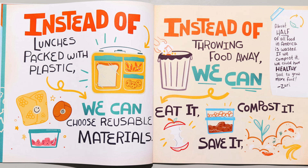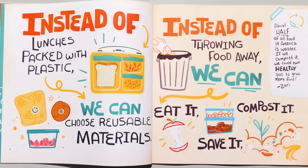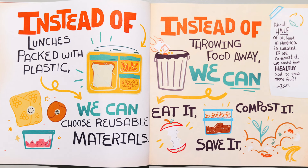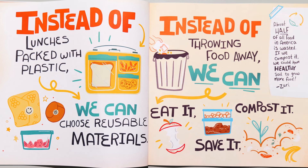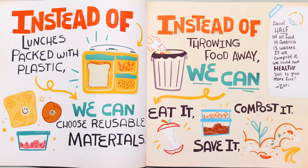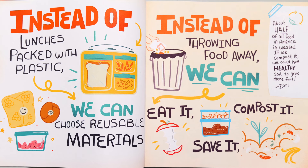Instead of lunches packed with plastic, we can choose reusable materials. Instead of throwing food away, we can eat it, compost it, save it. About half of all food in America is wasted. If we compost it, we could have healthy soil to grow more food.